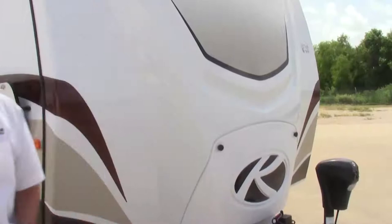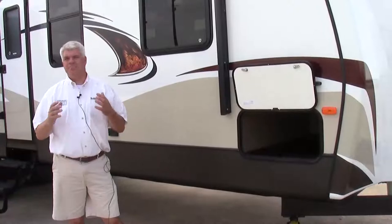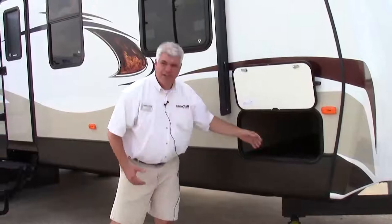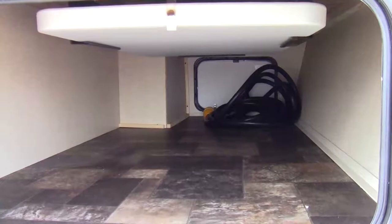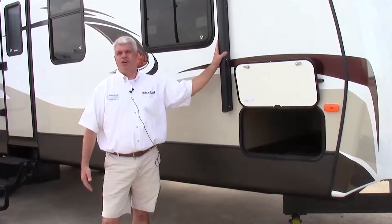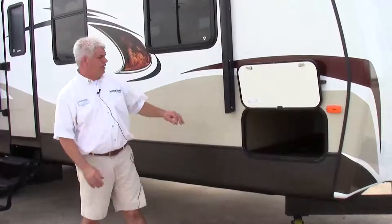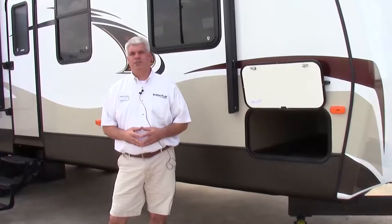One thing you'll notice about Sprinter is their philosophy: camping made easy. They listen to the customer and have taken all those suggestions and put them in this new 331 RLS model. There's a tremendous amount of storage here. When you're out camping you need a picnic table — well Sprinter's already thought of that, it comes with the coach. We have a power awning so you're protected from the sun, and outside speakers so you can listen to your favorite music inside and outside. The black trim pieces and attention to detail really jump out at you.